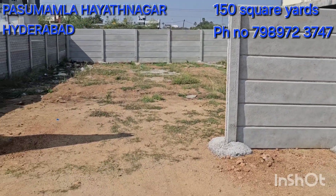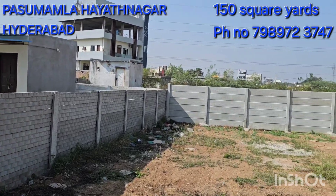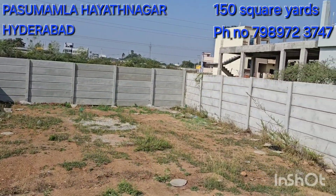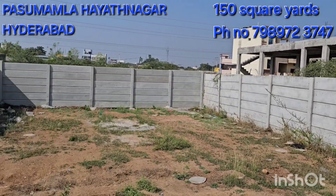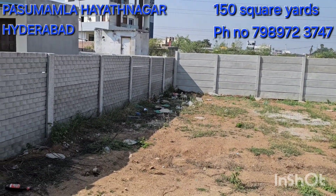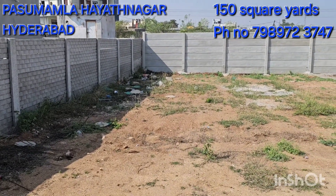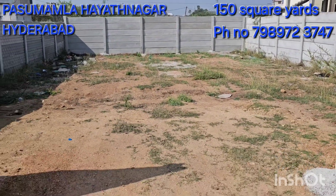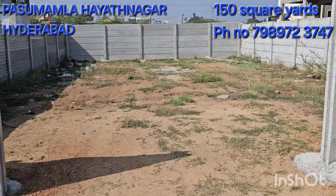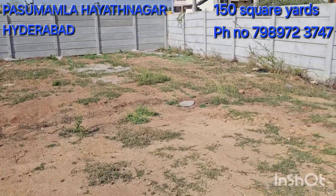This is the plot. 30x45 size, 150 square yards, east facing. Price is very low — 42 lakhs. This plot is located on the main road. 42 lakhs.